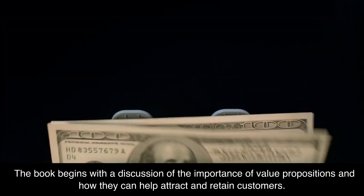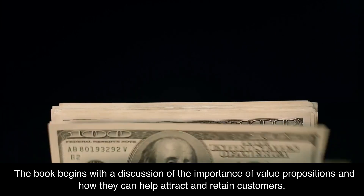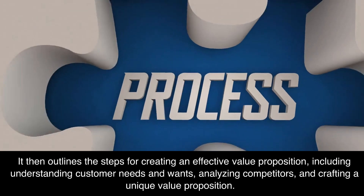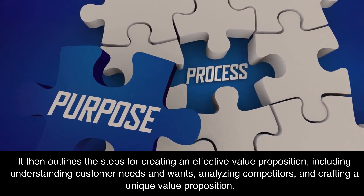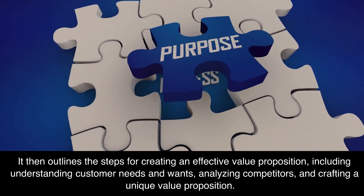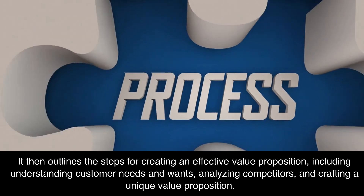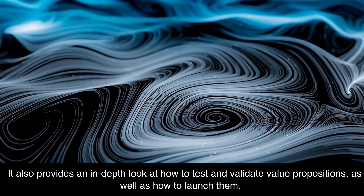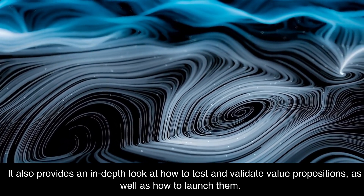The book begins with a discussion of the importance of value propositions and how they can help attract and retain customers. It then outlines the steps for creating an effective value proposition, including understanding customer needs and wants, analyzing competitors, and crafting a unique value proposition. It also provides an in-depth look at how to test and validate value propositions, as well as how to launch them.